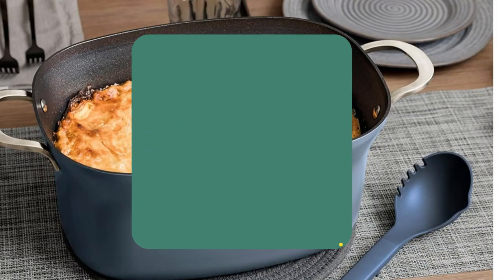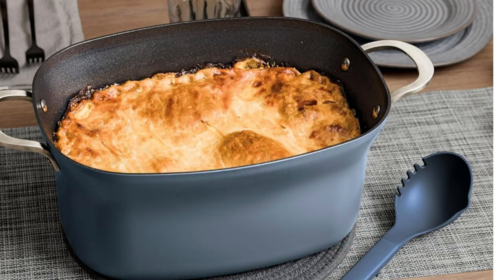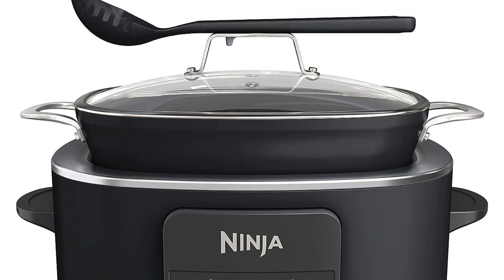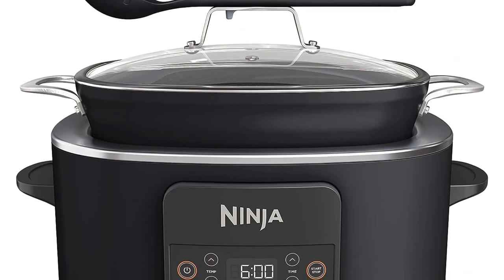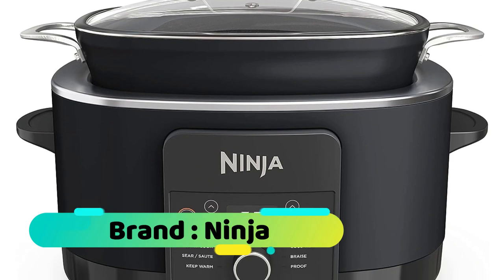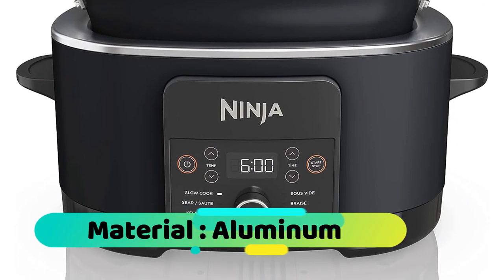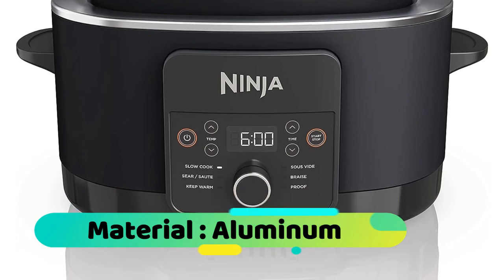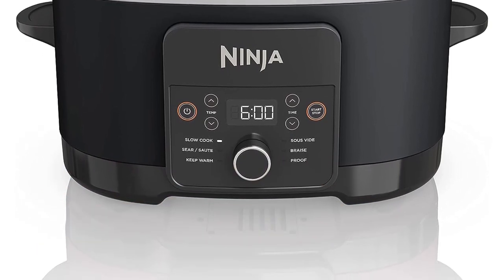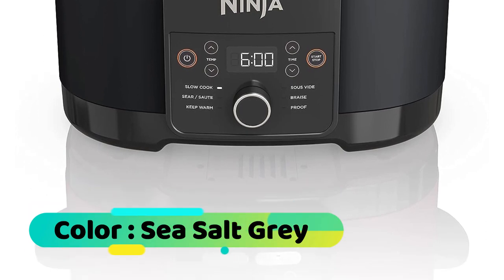Number five: Ninja Possible Cooker Pro, 8.5-Quart Multi-Cooker. It replaces 14 cooking tools and appliances, including a slow cooker, steam oven, food warmer, non-stick pot, sauté pan, cast iron skillet, saucier, steamer, saucepan, stock pot, Dutch oven, roasting pan, bread maker, and utensil. You can sear and sauté directly in the pot — using the bottom heating elements, you're able to sear proteins and sauté vegetables right in the cooking pot with no need to transfer to the stovetop.